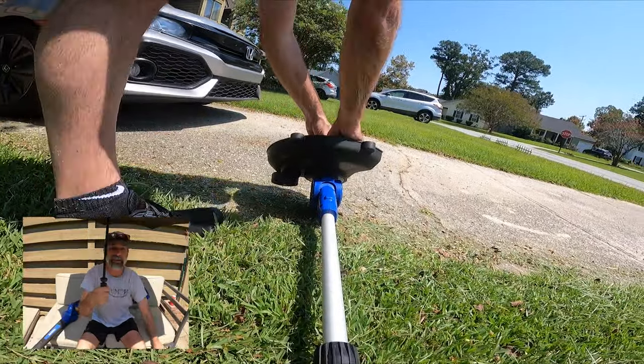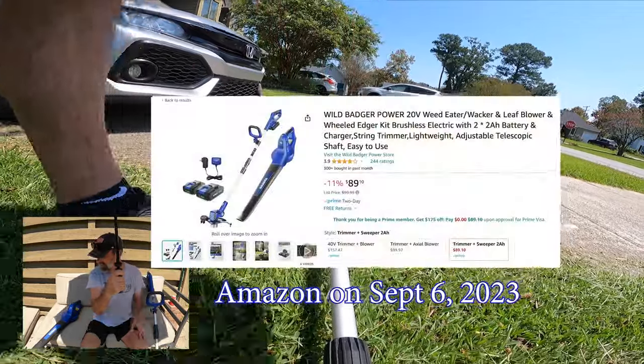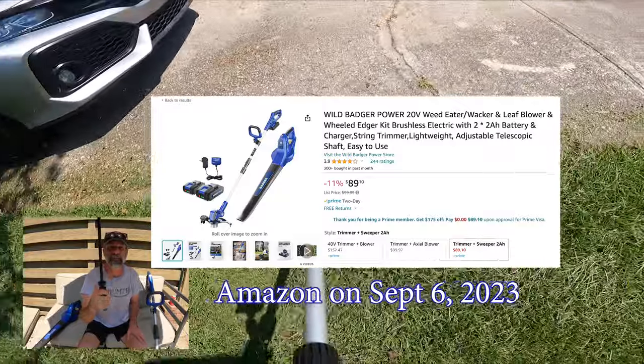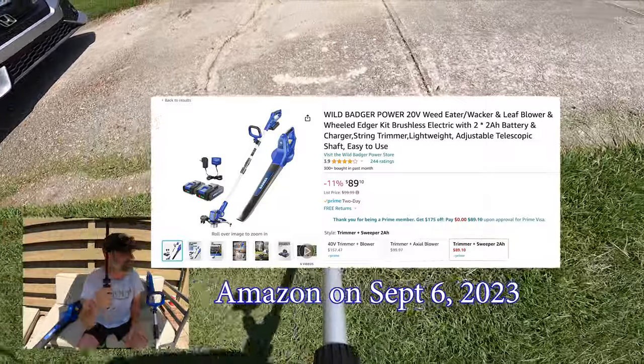I think it was running about $100 for the weed eater, and then maybe $140 for the combo, so it was relatively a good deal. I'm using an umbrella out here — it's really hot.